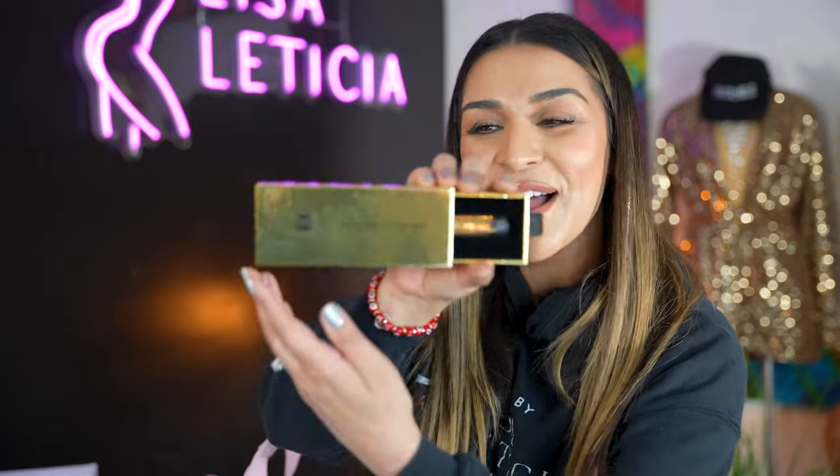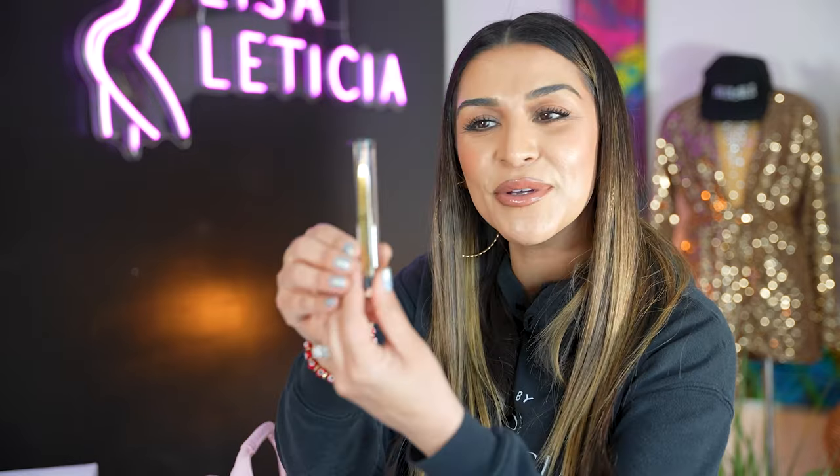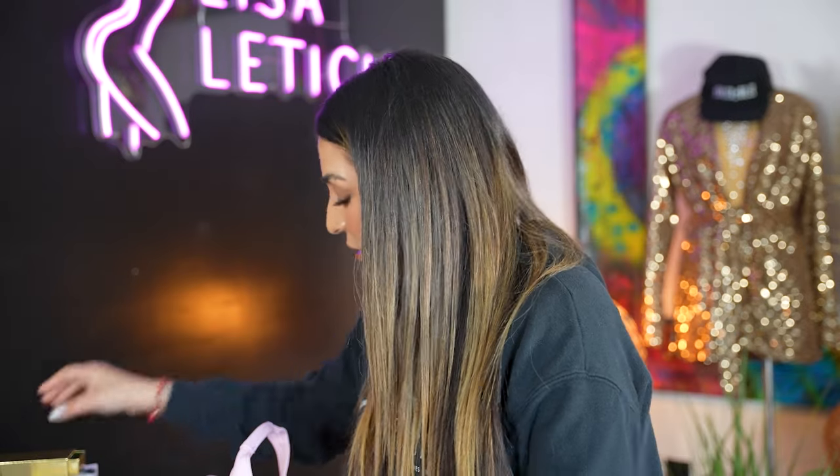Brow Code — we got tweezers. Check out this packaging by Brow Code. I feel like I got a whole birthday and Christmas present right here, and this is just a swag bag. Love the tweezers — always like good tweezers. I'm going to put that in my makeup kit.